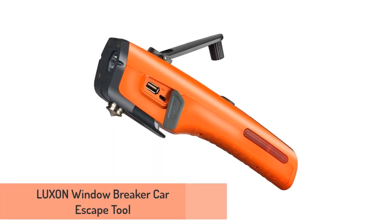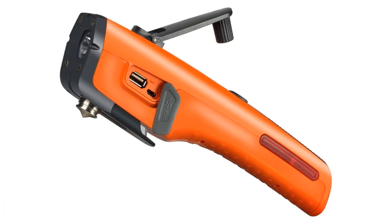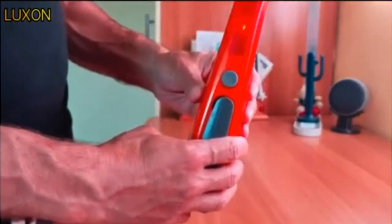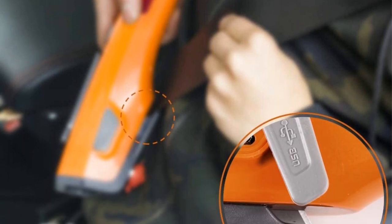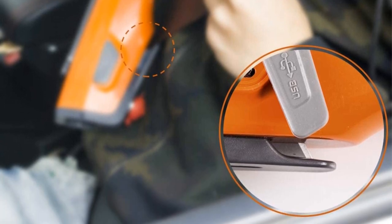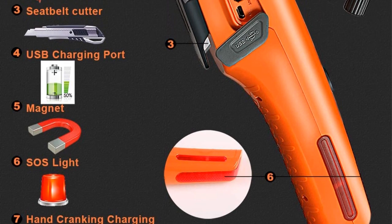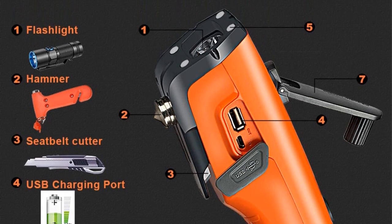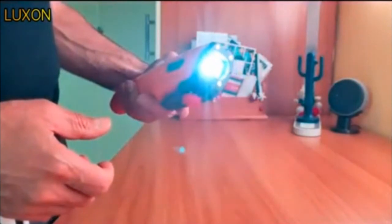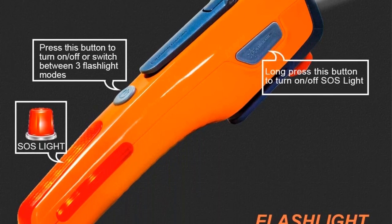Number 5: Luxon Window Breaker Car Escape Tool. If you want to invest in a tool you'll find yourself using outside of emergencies, the Luxon 7-in-1 features a car safety hammer, seat belt cutter, red indicating light, magnet, LED flashlight, USB charger, and hand-cranking charging system for emergencies. Along with having your standard window breaker and sharp razor blade to cut seat belts, the LED light could come in handy as a flashlight in the dark. The built-in USB charger is mostly designed for emergency situations, but this tool does have a built-in 2,600 mAh battery. The emergency light has three modes — high, low, and strobe — and you can use it as a warning light if you stop your car on the side of the road.